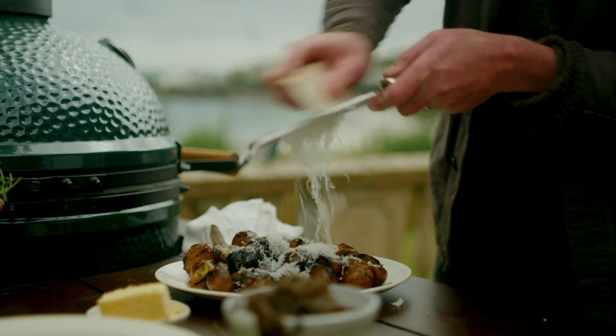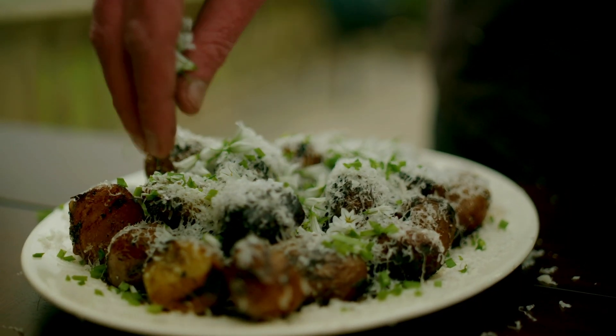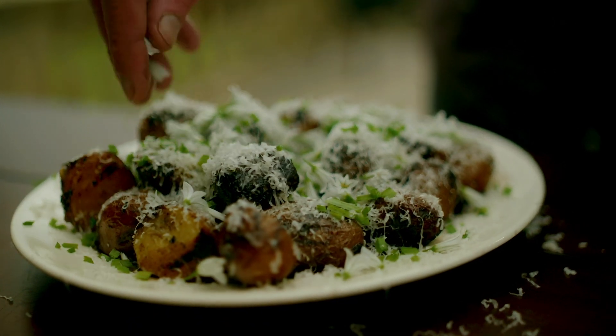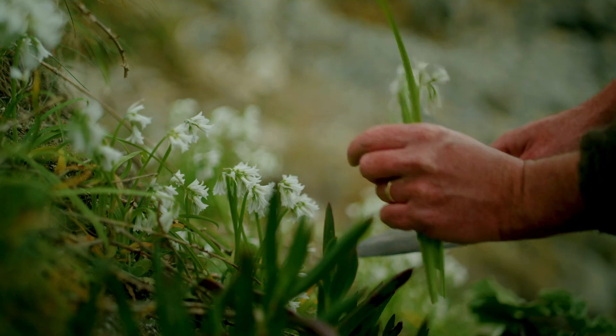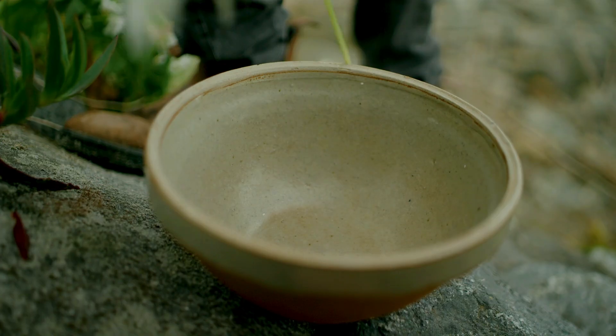Cornish gouda. I've finished that dish with a garnish of three-cornered leek, which is growing up on the cliffs around me right now. It's in flower — it has a beautiful little delicate bell-shaped flower.